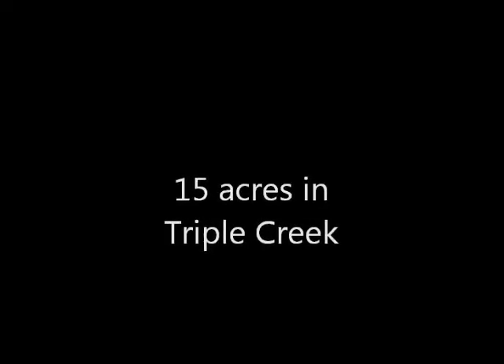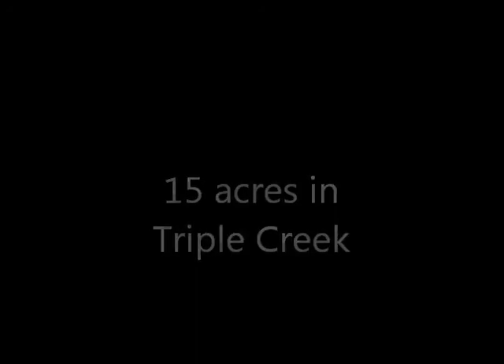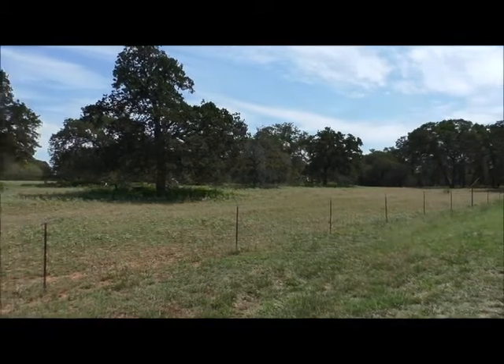Hello everyone, Mike Starks with RE-MAX Town & Country here. Today we're looking at 15 acres in the coveted Triple Creek subdivision, and this truly is just a beautiful, beautiful track.